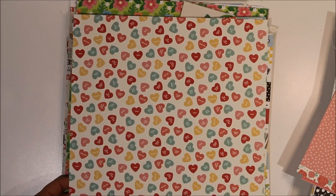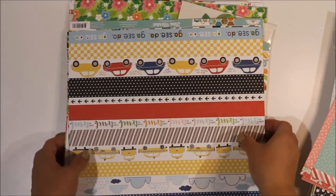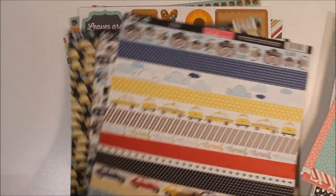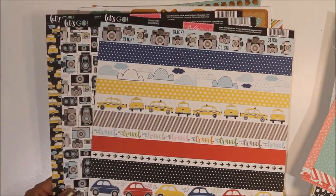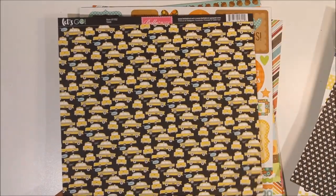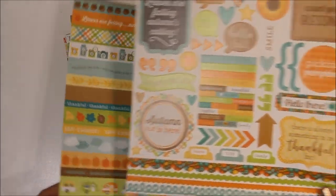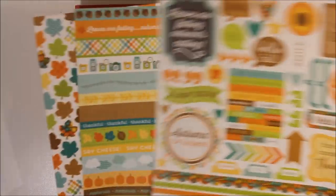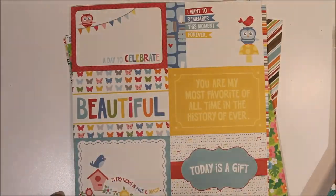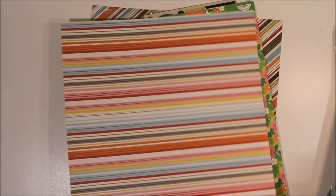Then we get onto the slightly more exciting collections from Violets. This is the Pebbles 'We Go Together' collection - you've got arrows on that side, paper airplanes on that side, 'I love you' and pink dots, little love hearts, and a gorgeous teal turquoise color dot. I also got more of the Bella Boulevard 'Let's Go' collection - I've got some already but wanted to add more for my New York photos. It has cameras, arrows, yellow taxi cabs, and a checkerboard pattern.